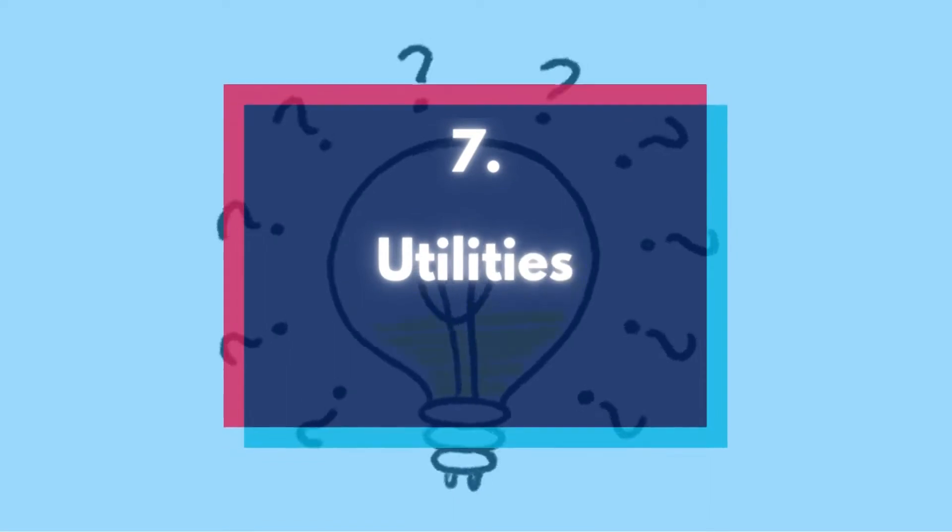Number 7: Utilities. The electric, gas, and water that you pay for your office or workspace are all deductible. They can also include mobile phone costs and Wi-Fi, as well as trash removal.